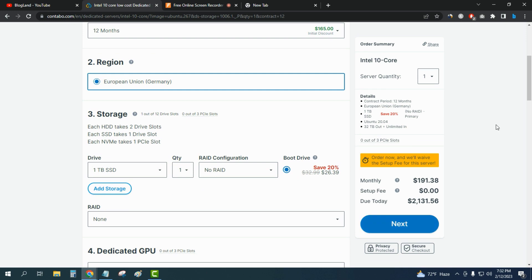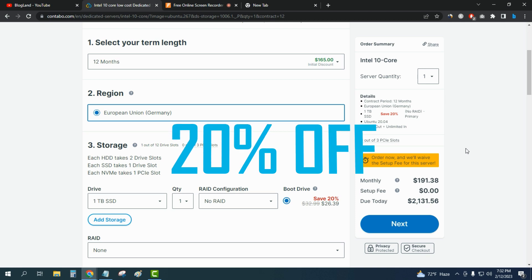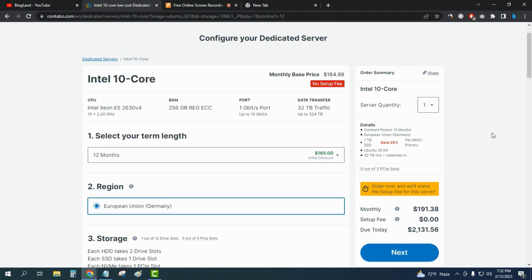Just select a drive and click 'Next' to make payment — you will save 20%. During the Valentine's Day offer you are getting a 20% discount on dedicated servers at Contable. Click 'Next' to make your payment and get your dedicated server hosting details and start your business. Thank you so much guys — if you like this video, please subscribe to this channel and hit the bell icon. Thank you.